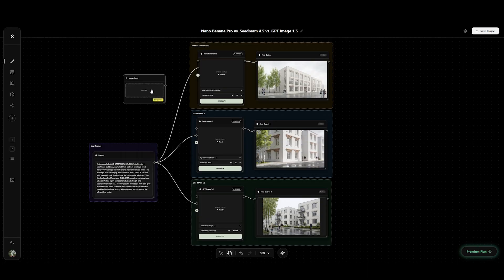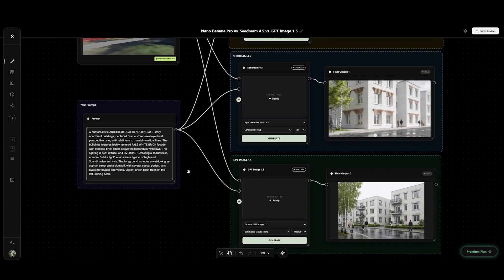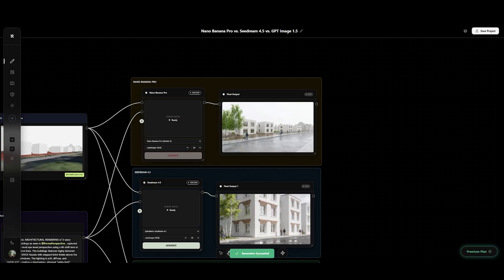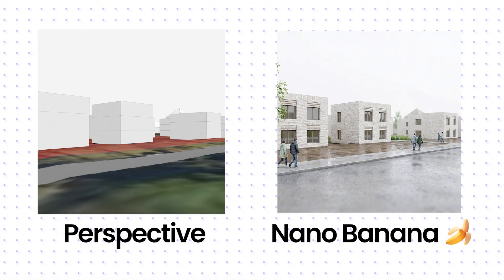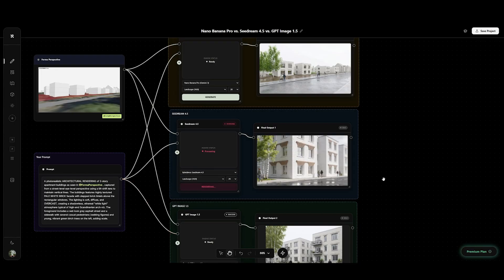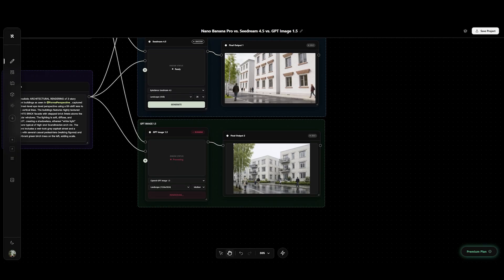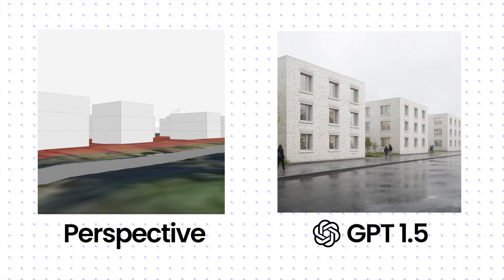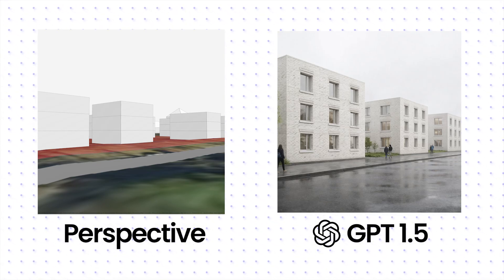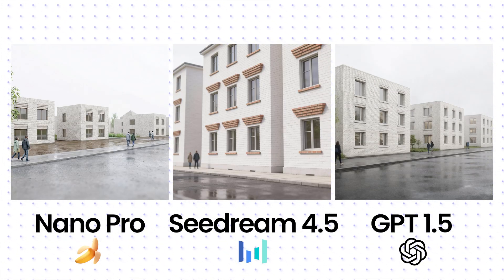Back to precision. I'm feeding it a specific camera angle from Autodesk Forma — three stories high. Nano Banana actually disappoints me for the first time today; I asked for three stories. Seadream ignored the perspective entirely. And GPT? Okay, I see you — it actually kept the camera angle and the height. It's not perfect, but I like it.